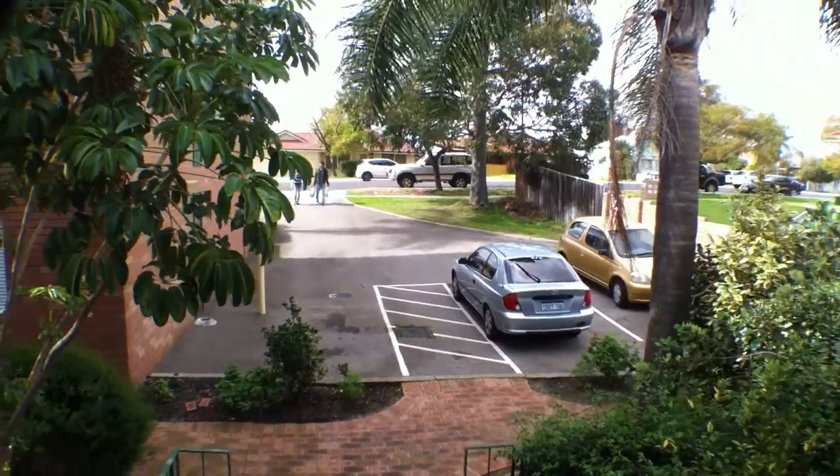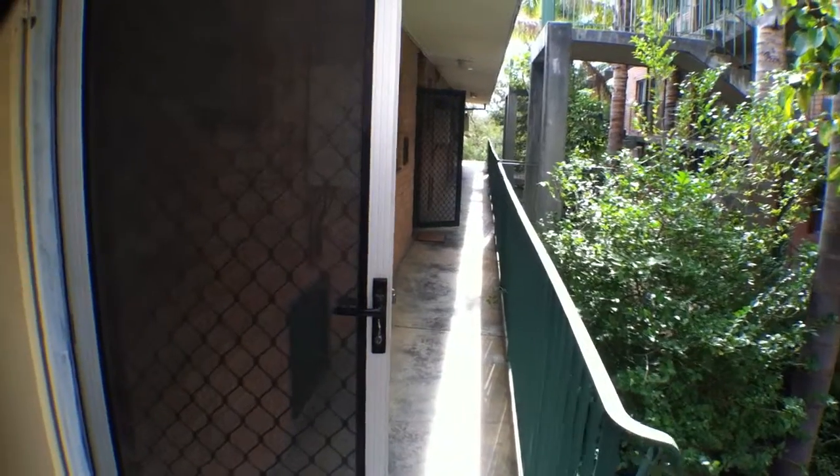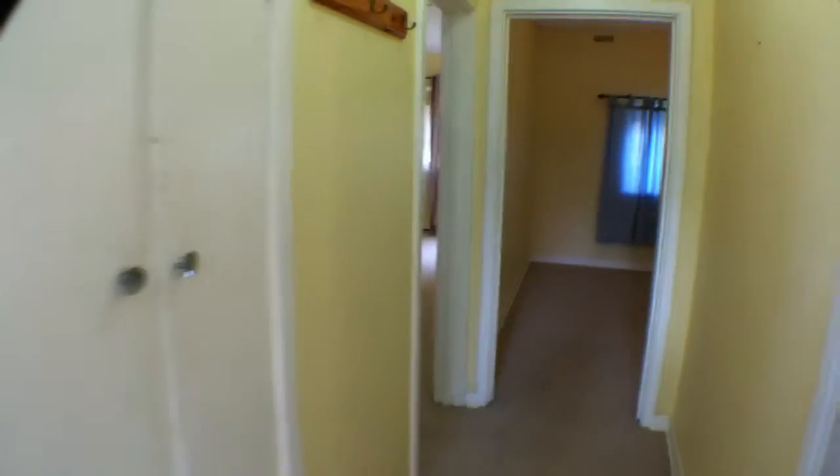Hi, this is Chris from Ray White Victoria Park. We have an apartment for rent — it's a one-bedroom apartment on the first floor, Apartment 17 at 6 Dane Street Complex.